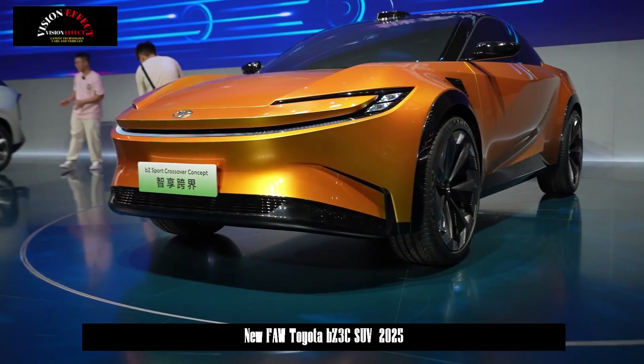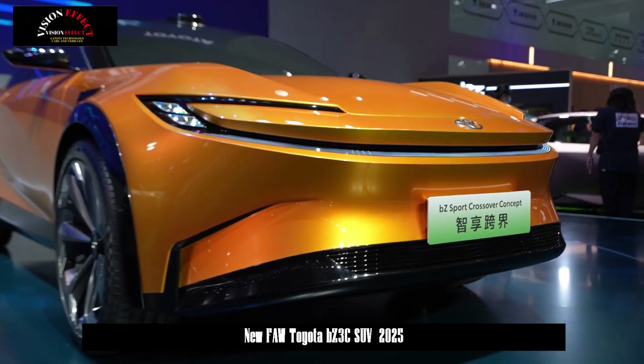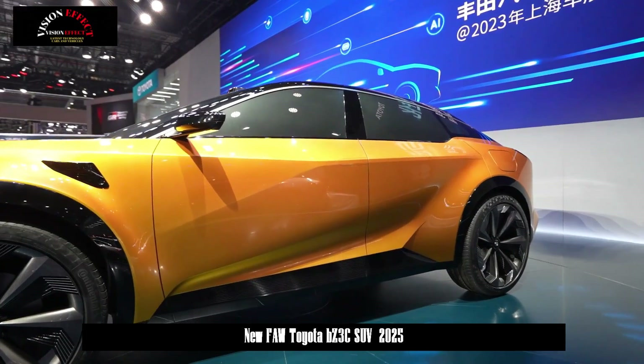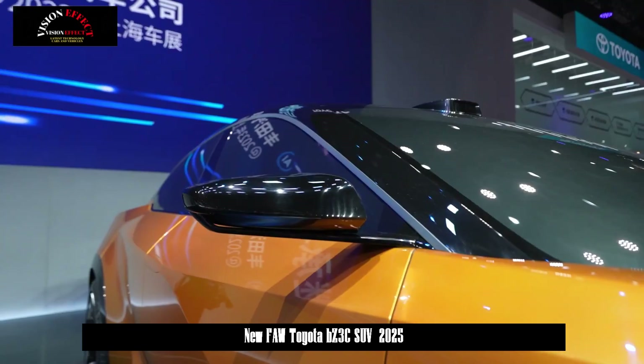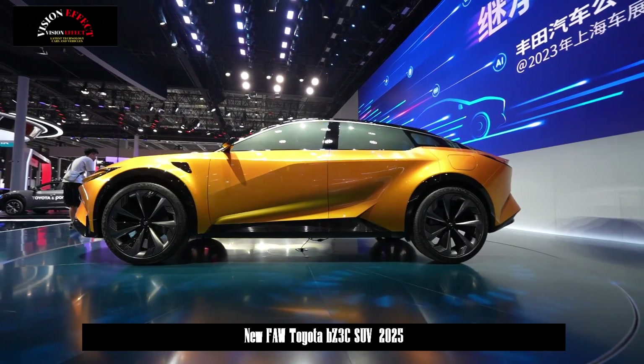The stylish electric crossover was introduced as a concept last year. No range information has been released yet, but it is expected to provide more than 500 km on a single charge.